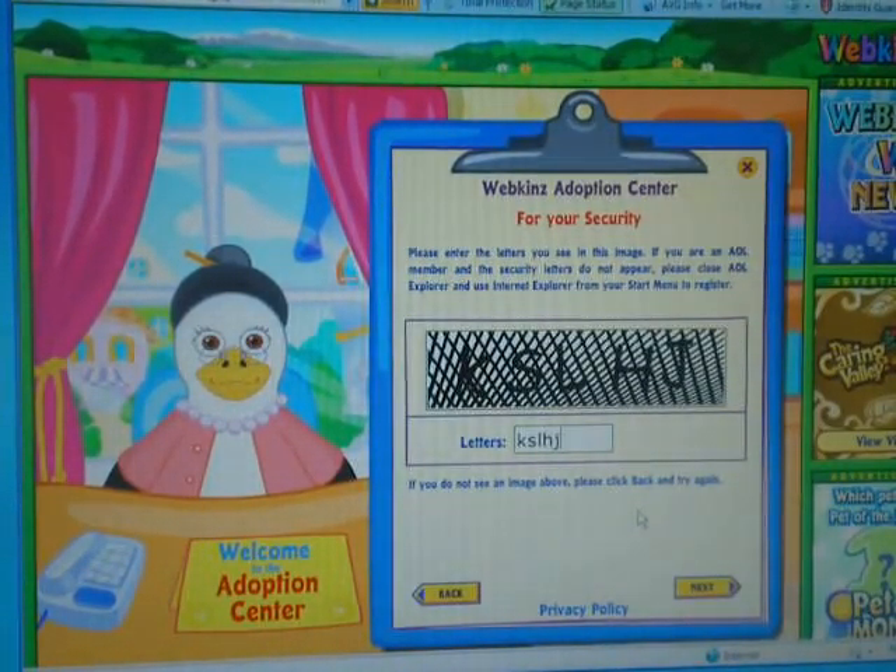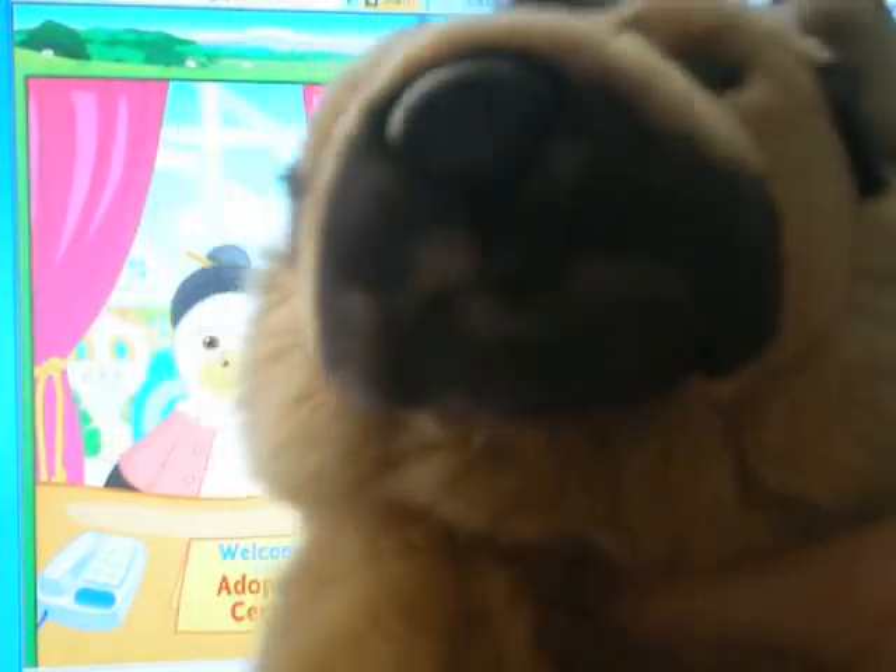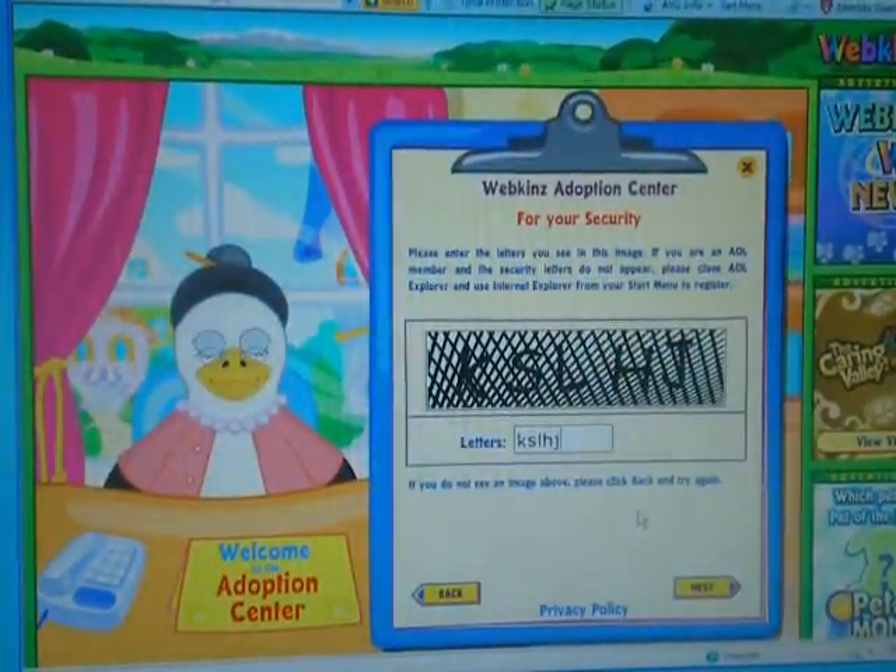Hi guys! Today I'm going to be adopting my signature German Shepherd and this is what he looks like. His name is going to be Beowulf and he's very cute. I'm very lucky to find him since it's already April and it came out in January, because signatures are pretty hard to find after they come out in their month.